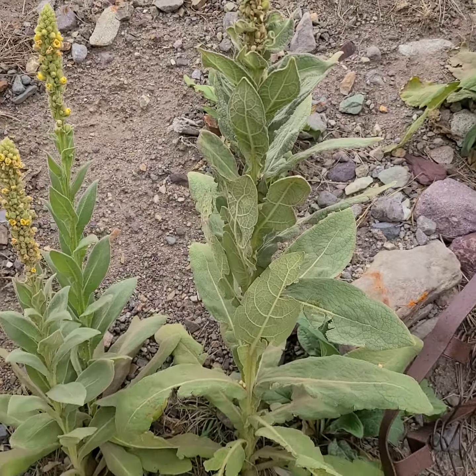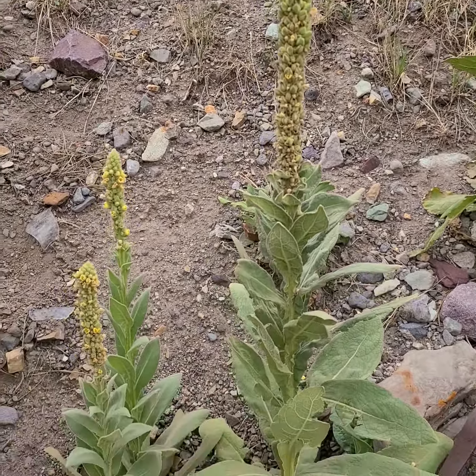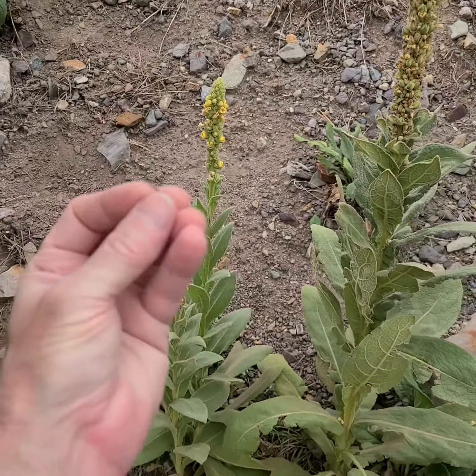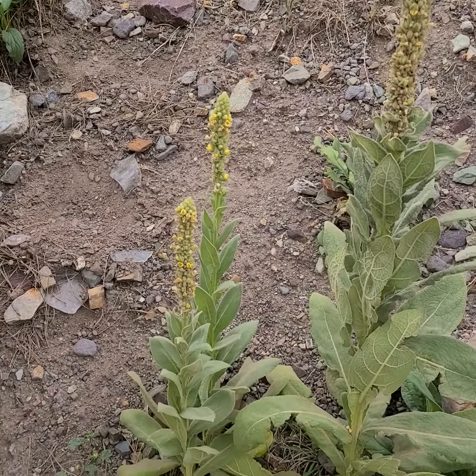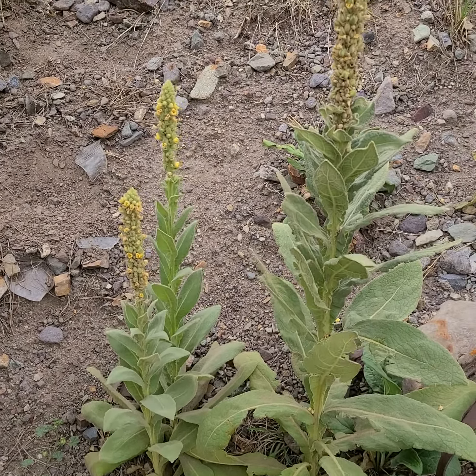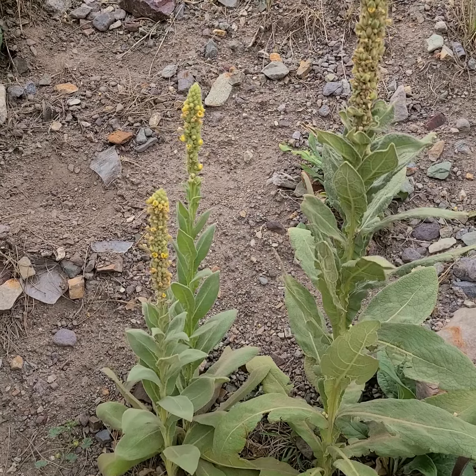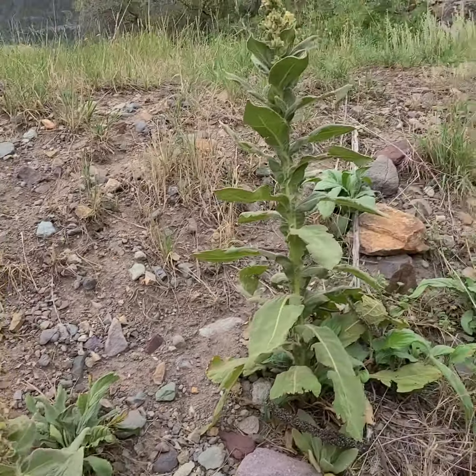I'm going to pull them up as soon as I turn this off. Anyway, the flowers do open up — this is in the snapdragon family, Scrophulariaceae. All the rigmarole of the snapdragon family. So there you go.